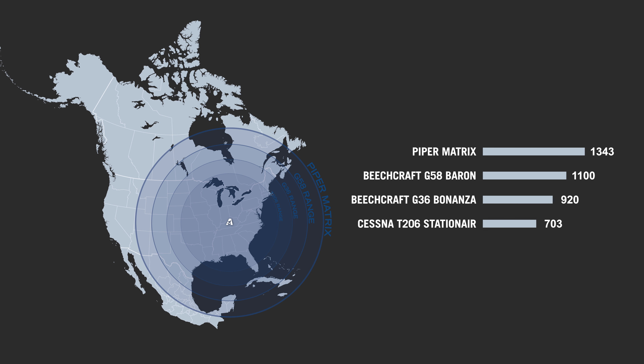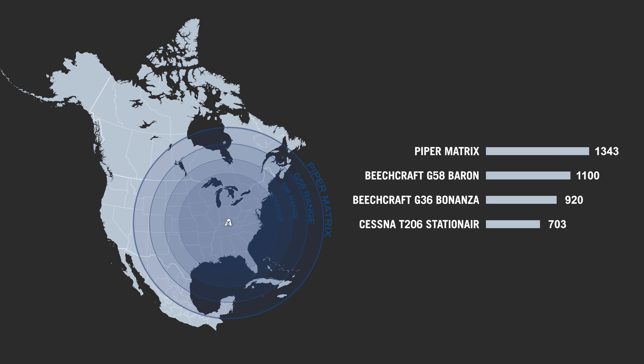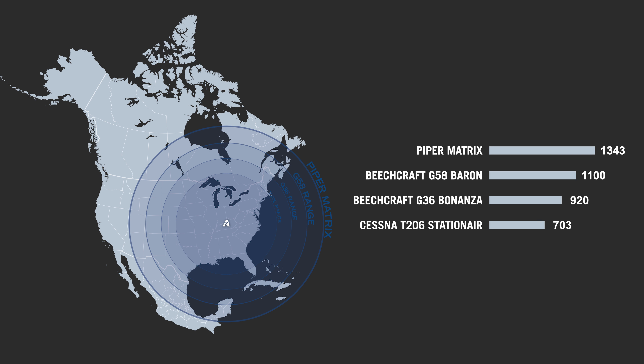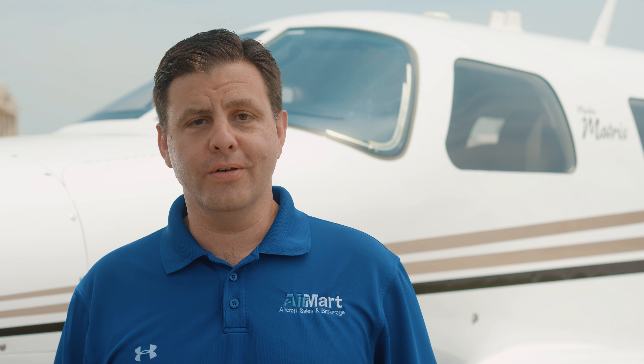Flying a plane with long legs like the Matrix means that a trip to Tampa no longer requires a fuel stop in Macon, Georgia. You can clearly see the advantage the Piper Matrix has over its three closest competitors when it comes to range. Get to where you are going faster and with fewer stops in the Matrix. Call Airmart today and find out how the Matrix Advantage can work for you.